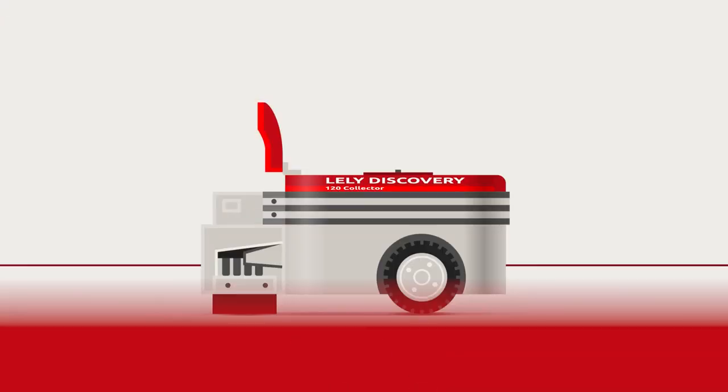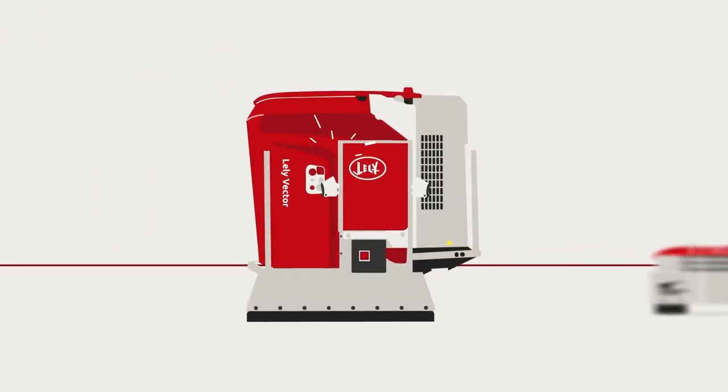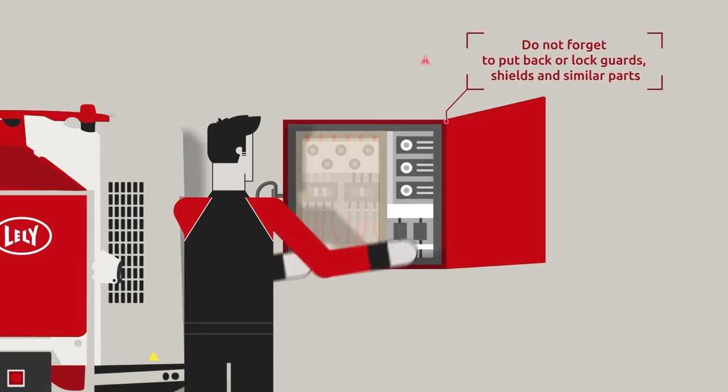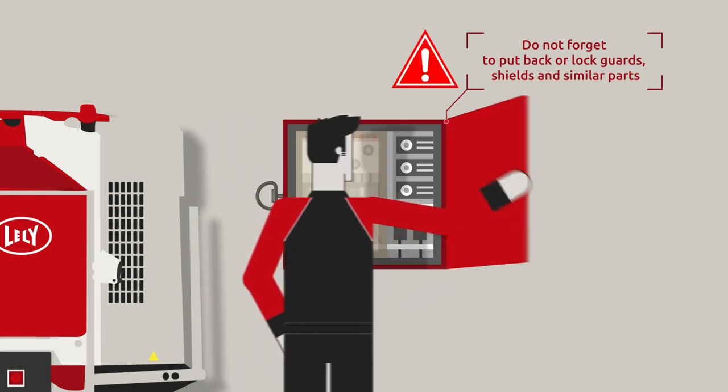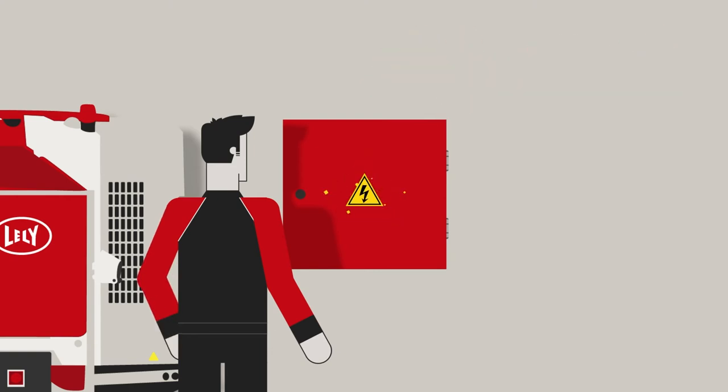3. Keep equipment in its original state. After performing maintenance, do not forget to put back or lock guards, shields and similar parts, as others may be unaware of potential hazards.